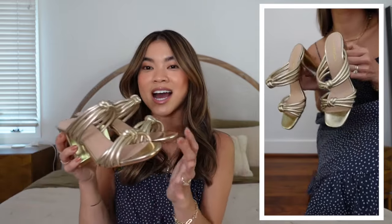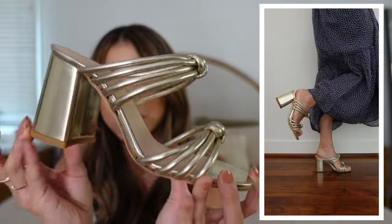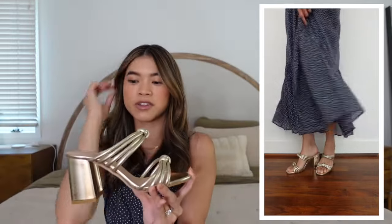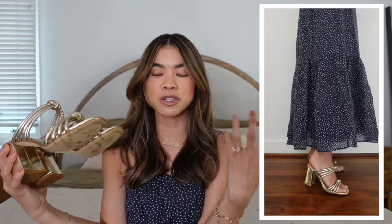I would classify these next shoes under the fun, statement category. These are from Tucker Neck and I absolutely love this shade of gold — a really beautiful champagne gold with knots on the front. Because they're a block heel, they're really comfortable and easy to walk in. They pretty much match everything and could dress up any outfit. I've not had many metallic shoes in my wardrobe and I thought these were such a fun addition.